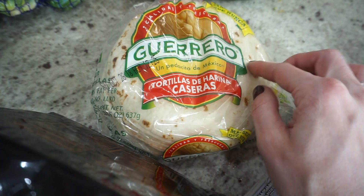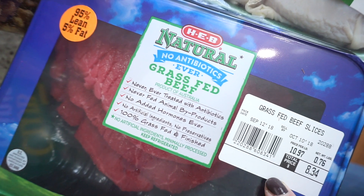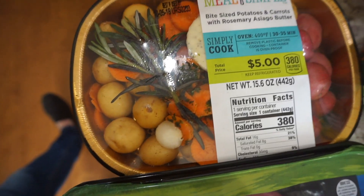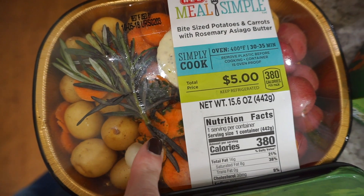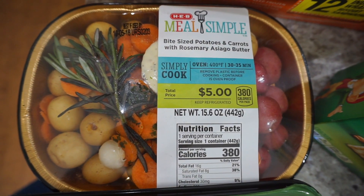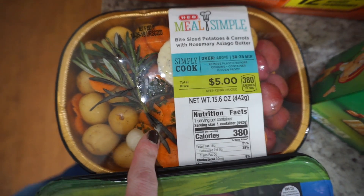Some flour tortillas — if you're looking for flour tortillas, our favorite brand is Guerrero. And then we bought some beef cutlets — all-natural or grass-fed. I'm trying to do everything grass-fed now as far as meats go. We also have this little vegetable mix: bite-sized potatoes and carrots with rosemary Asiago butter. That sounded really good. I bought these because Robert likes these in the morning.